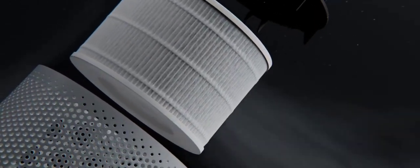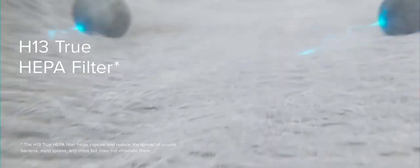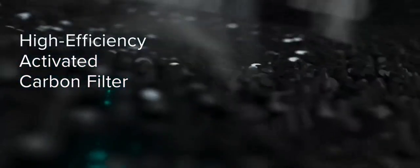From there, three stages of filtration root out airborne contaminants, beginning with large particles like dust and lint. Medical-grade True HEPA filtration then traps smaller particles like pollen, pet dander, and viruses. Finally, unpleasant odors and toxic fumes are absorbed and decomposed with Levoit's patented ARC formula.